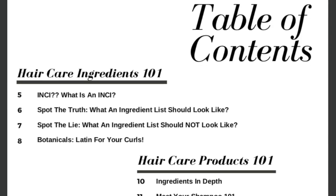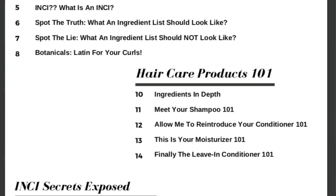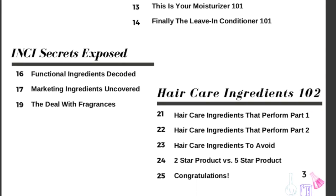My ebook, the Curly Girl's Guide to Hair Care Ingredients, is finally available! I'm super excited. I'm going to make a dedicated video for that ebook, but if you've been waiting for it, you can check it out now — the link is below.